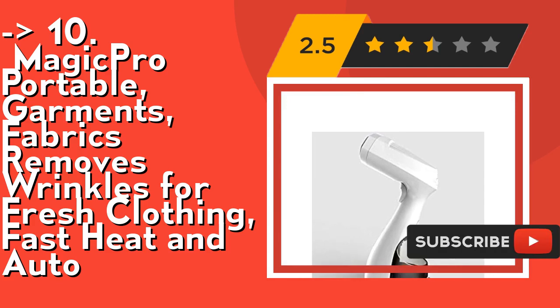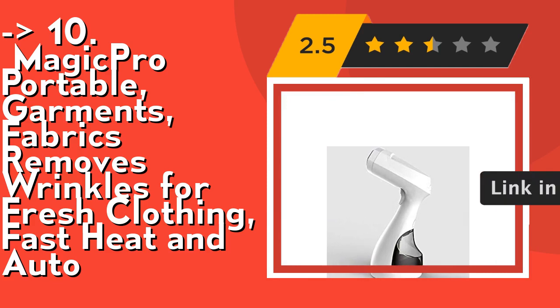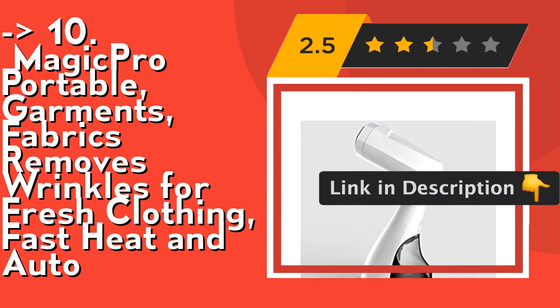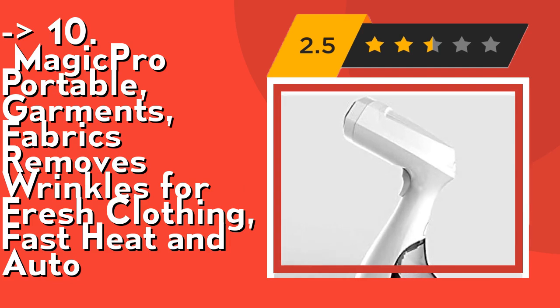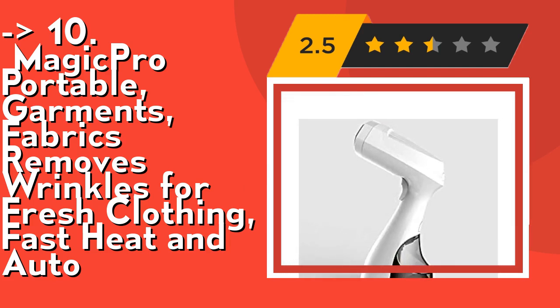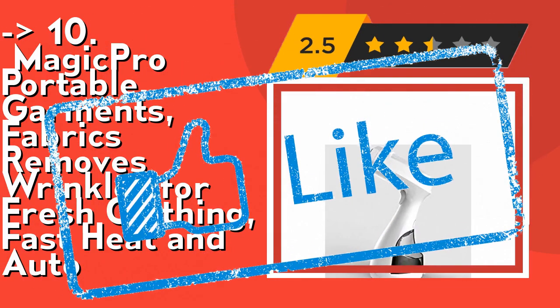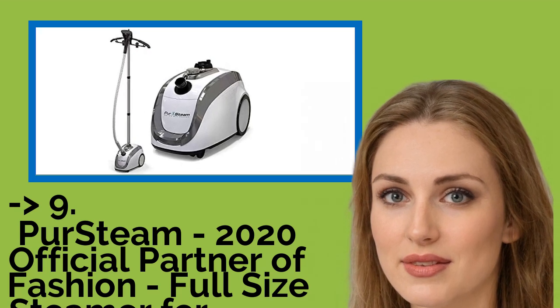It's safe and easy to use. The steamer is designed with full security guidelines — the automatic shutdown system activates whenever the steamer is too hot or the water level is too low, keeping you safe from every kind of accident. The portable steamer is certified by electrical testing laboratories in compliance with North American safety standards. Check out the link in the description to buy this product on Amazon.